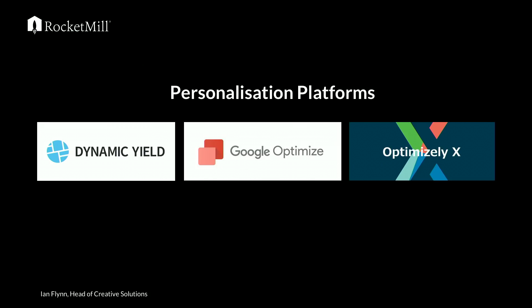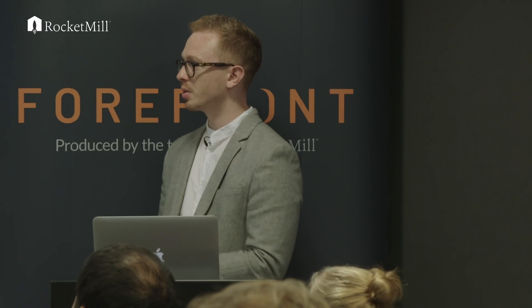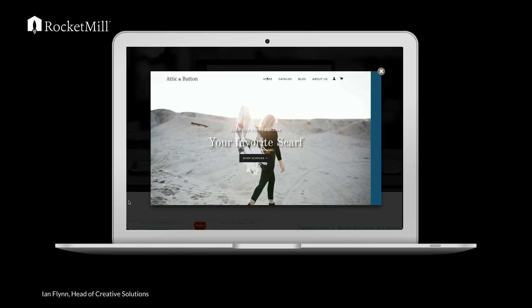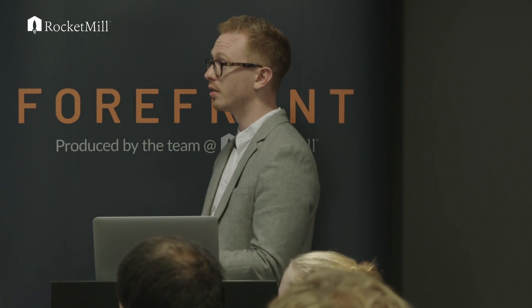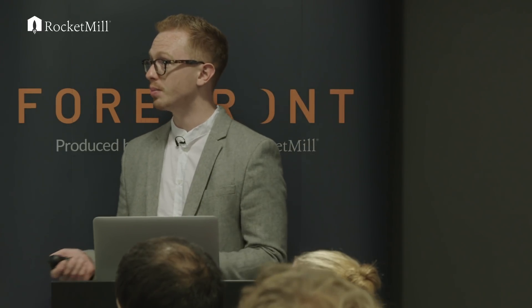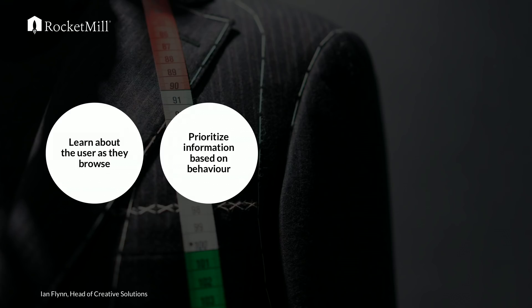Personalisation platforms are the step up from CRO. Things like Dynamic Yield and OptimizelyX take it further — it's not just a standard A/B test, it's A/B testing to different segments and audiences. On OptimizelyX, you click on a scarf and go back to the homepage and it says 'your favourite scarf' — a perfect example of personalisation on the fly based on your behaviour on site. Our head of data calls it hyper-segmentation: segmenting people into different audience groups and refining as much as possible.